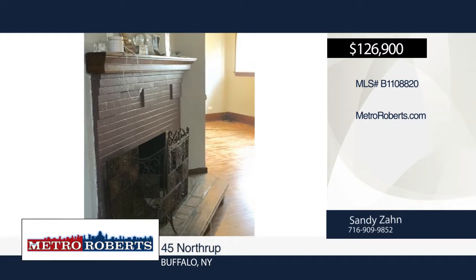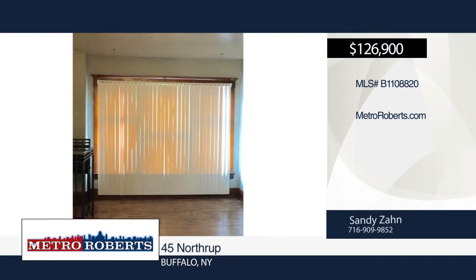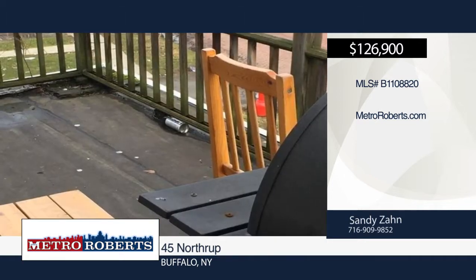Rents are $775 for each unit. This is an excellent investment opportunity. Property is being sold as-is and seller will not make any repairs from the home inspection.